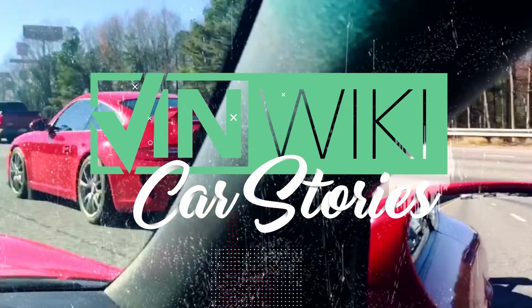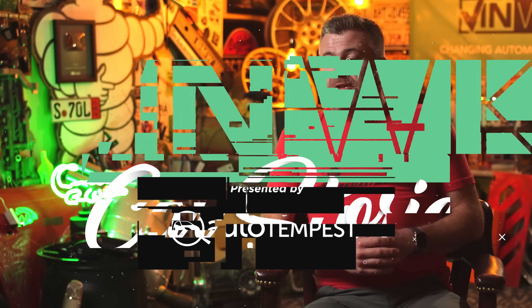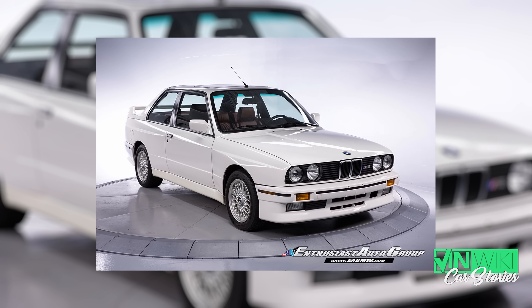Basically, desecration of a historical artifact relative to the BMW community — an E30 M3. The car was Alpine white on cardinal red, very rare, a very early-only color combination.